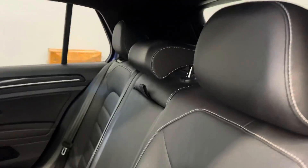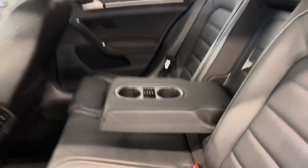We have two sets of keys for this one. The leather interior is super clean — no cuts, tears, or burns to point out.